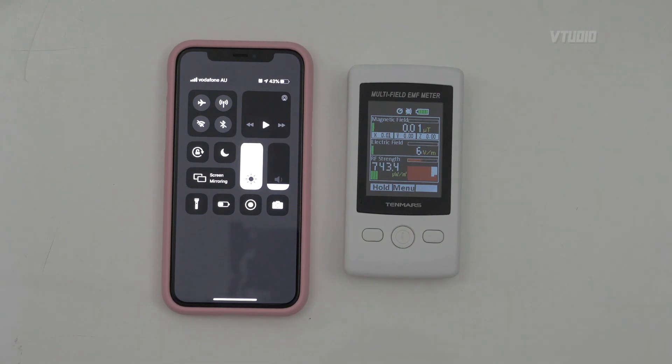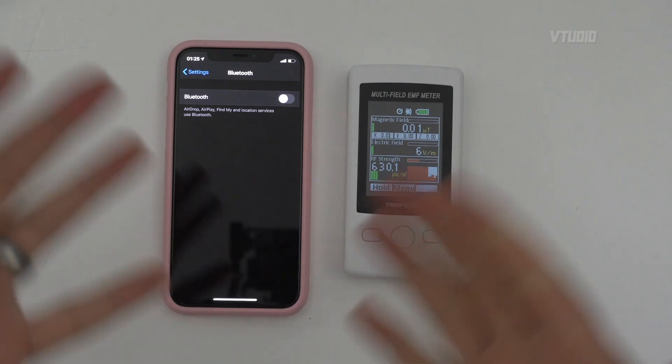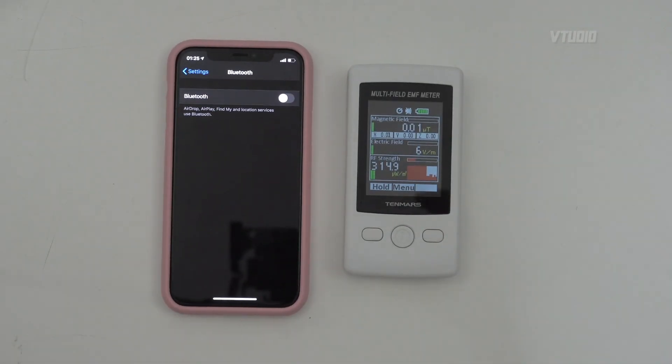My girlfriend is finally going to be able to use a phone in her pocket again — she's been carrying her handbag on airplane mode wherever she's gone for the past few months. So thank you Apple for this update, for allowing us to disable it — even though you were misleading about how to disable it. Nonetheless, you can disable it by turning off Bluetooth in Settings.